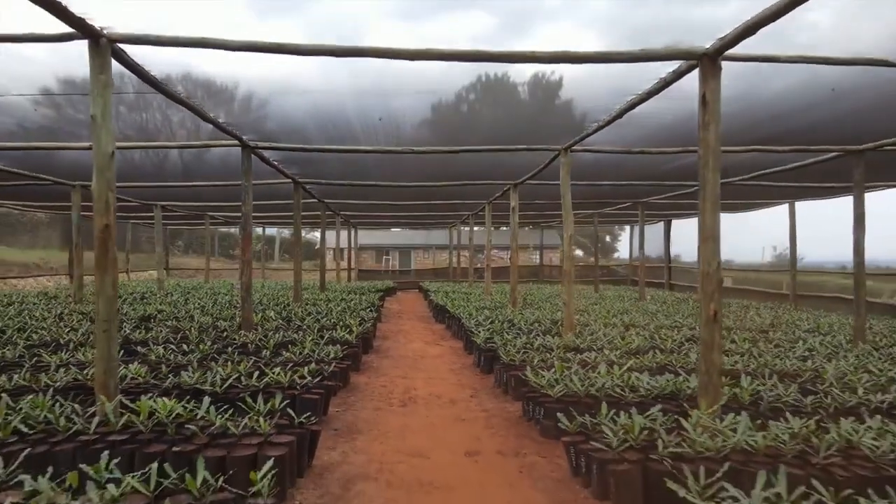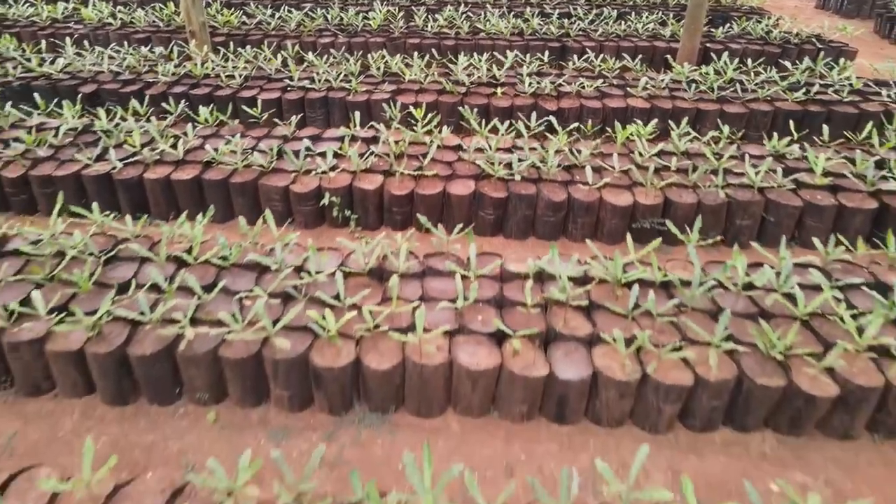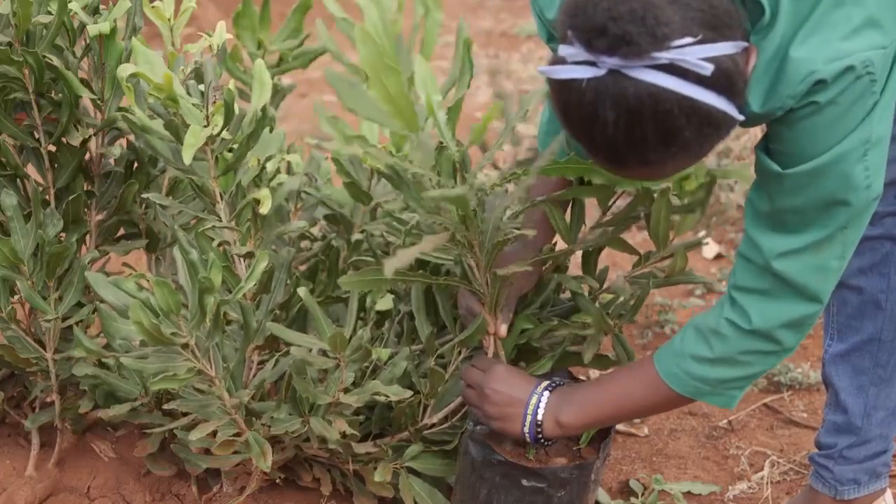The initial stage is the nursery, where you select the cultivars that you want and you graft them. And you must have quality seedlings.